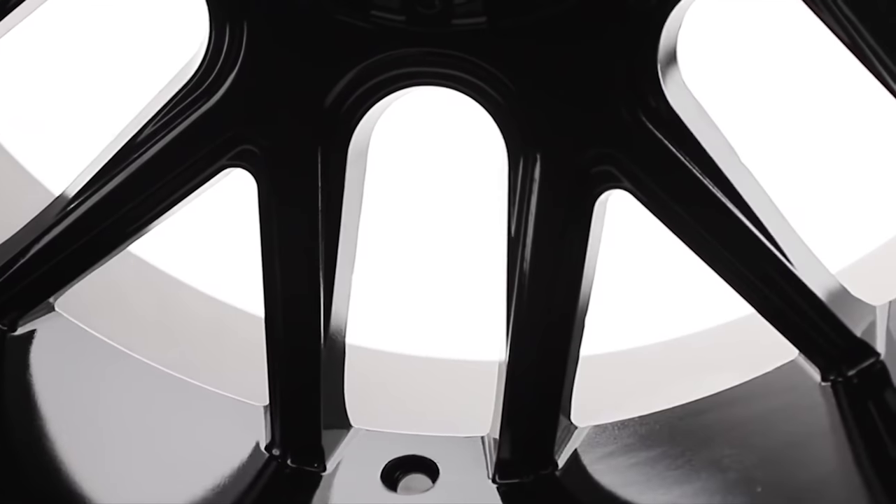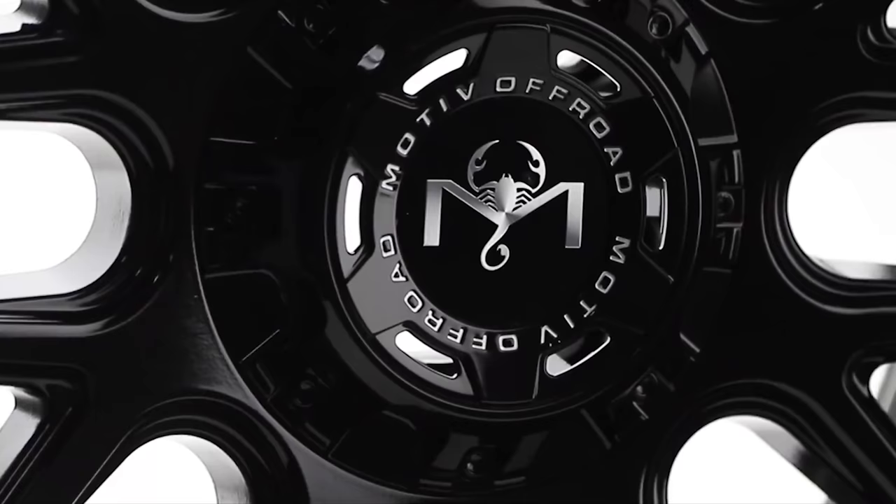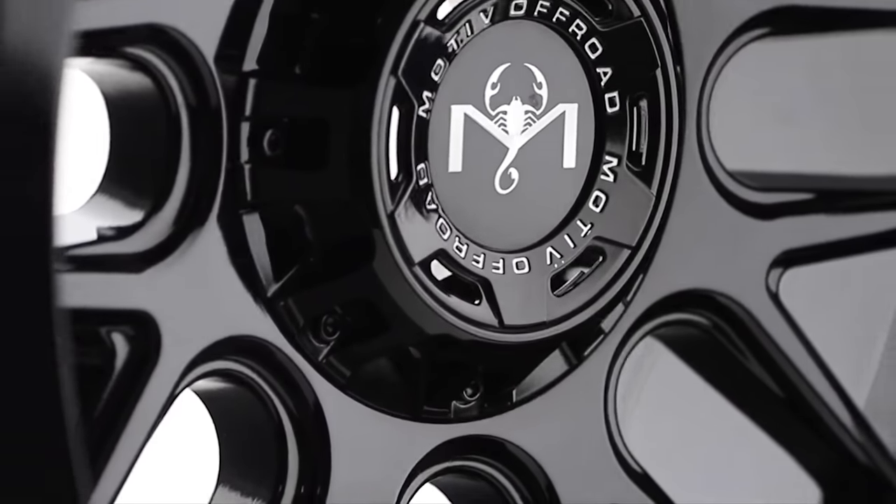If you're like Henry Ford and only want it in black, good news — the Motive Magnus only comes in black. It doesn't come in milled or any other color, which is kind of a unique thing.